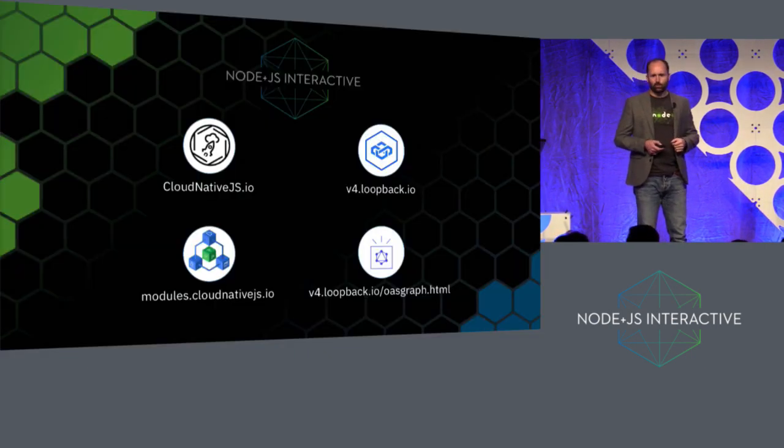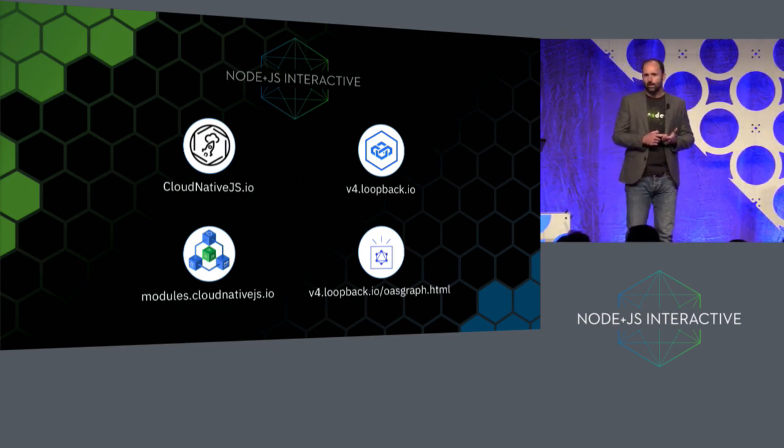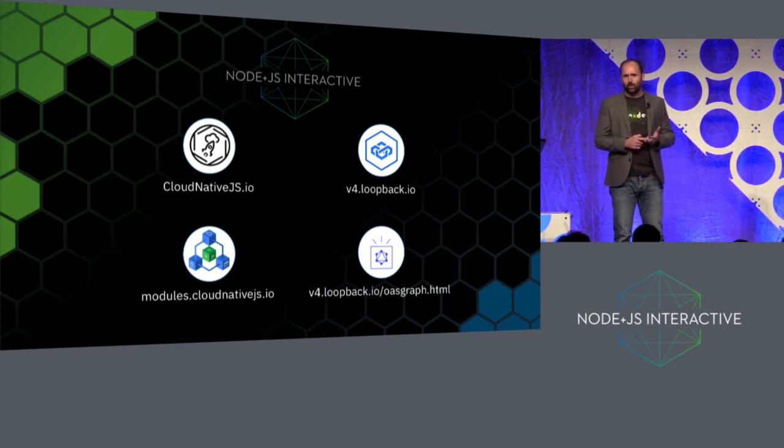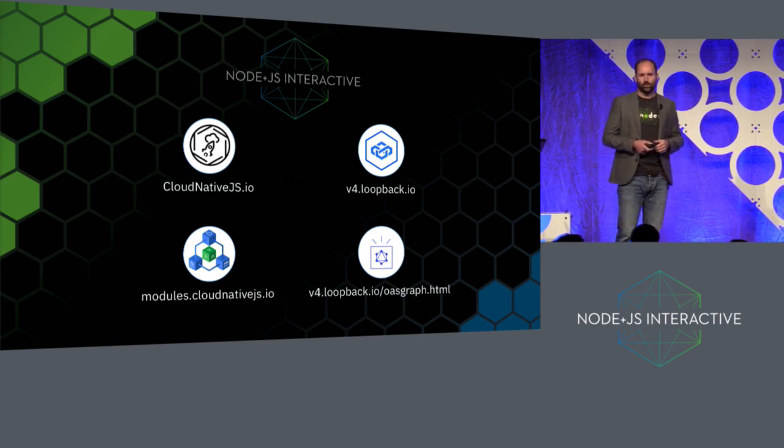We've now got to the point that we have packages and assets for taking applications, getting them deployed using Cloud Native Computing Foundation capabilities into Docker and Kubernetes, and making it much easier to build REST APIs and GraphQL APIs. If you want to know more, Raymond Feng, my colleague, will be talking about LoopBack 4 and OAS Graph tomorrow. You can come to the IBM booth to find out about any part of this, and there is a workshop running at one o'clock today on taking an Express application and deploying it to Kubernetes using Cloud Native JS. Thank you.